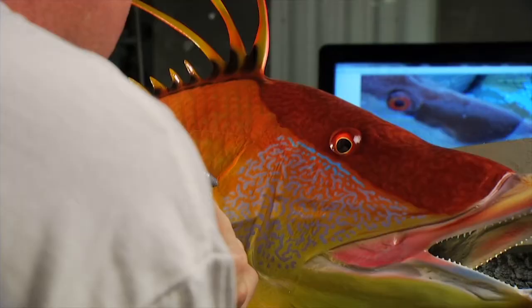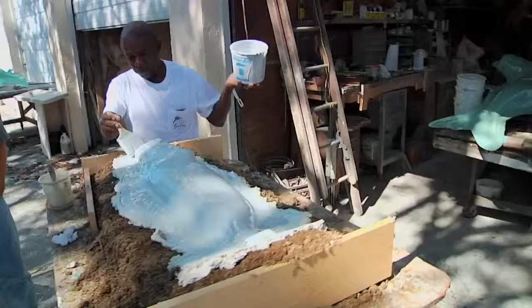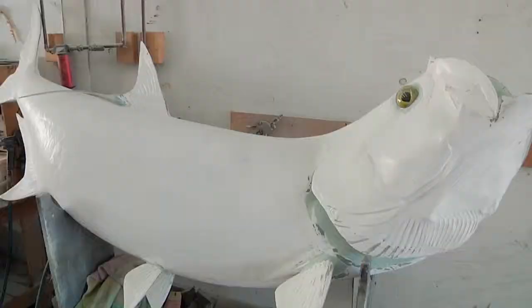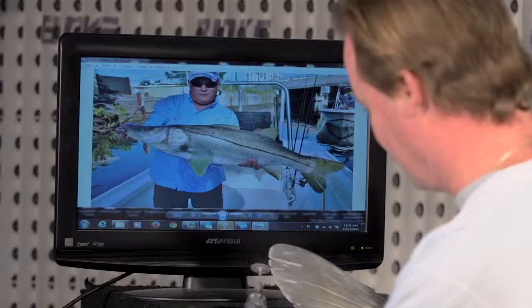This means customizing the mount to represent not only the released fish's coloration, but also its individual anatomical characteristics. The process of authentication begins way before the painting. Marine artists first reproduce relevant details in the composite cast, like a tear in the dorsal fin of a sailfish, bite marks, scars, or shredded fin edges.